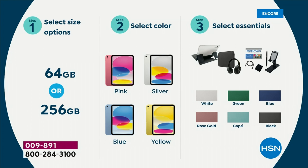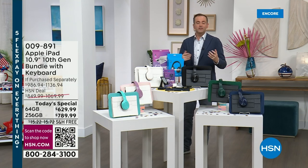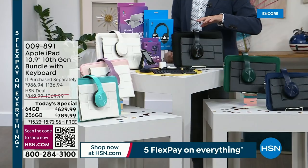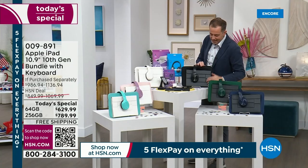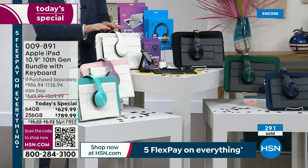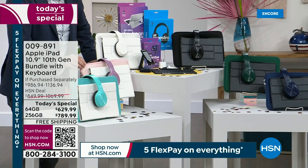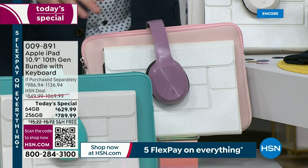Step three — choose which color of essentials. When folks buy an iPad, some other things really bring the experience to the max and we paired those together. Brand new in the boxes: you get a keyboard, over-the-ear deluxe Bluetooth headphones, a tablet stand, a stylus, a cleaning cloth, the custom-made case, and the neoprene sleeve. Available in black, white, rose gold — the rose comes with a blush neoprene sleeve, pearlescent case, and purple or lavender headphones — plus capri aqua, forest green, and navy blue.